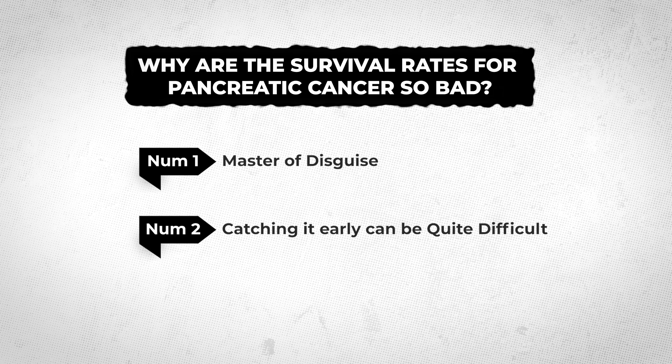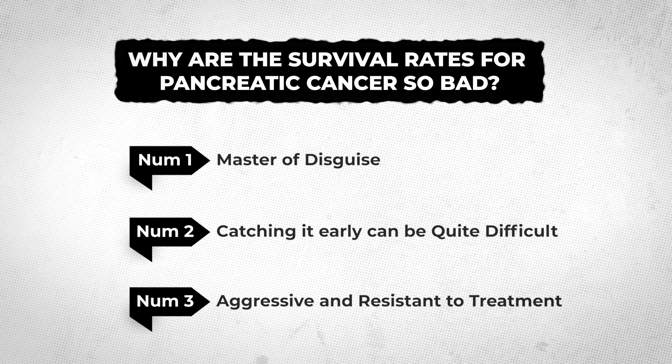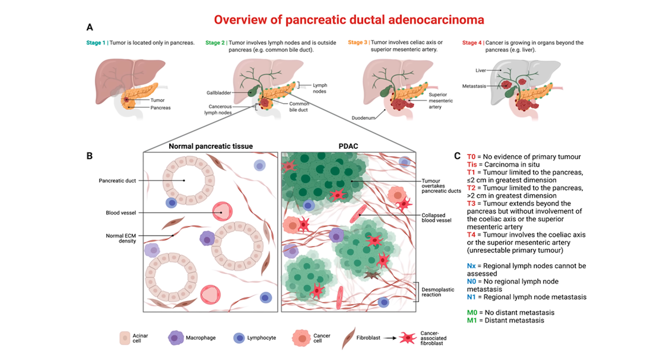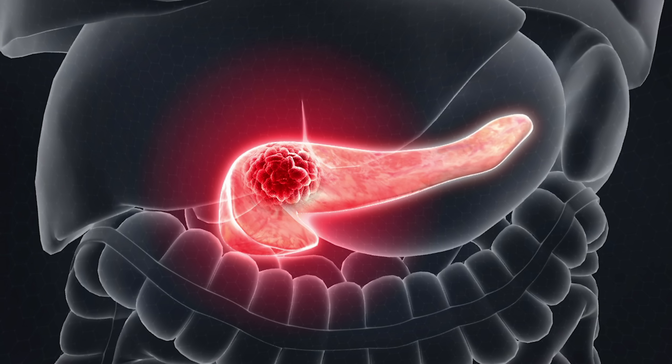The third reason why pancreatic cancer is so deadly is that it tends to be very aggressive and resistant to treatment. Pancreatic tumors, especially ductal adenocarcinoma, grow quickly and invade surrounding organs and tissues. They also have a knack for resisting standard treatments like chemotherapy and radiation because they often build a dense protective stroma around themselves — a kind of protective tissue capsule that shields the tumor from drugs and the immune system.